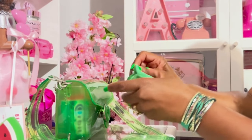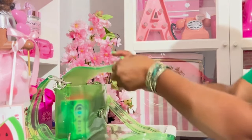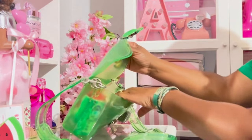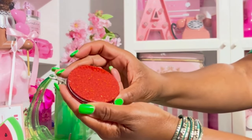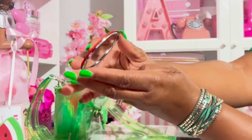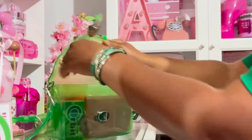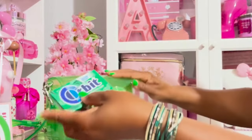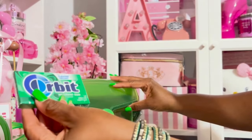Now we got to have our wipes! Actually today I had a Shout wipe to go in there, but I had to use it for my son — we went out to eat. I have this mirror I got from Temu; it's just a two-sided mirror, love the bling. I have this Orbit's gum in the spearmint flavor.